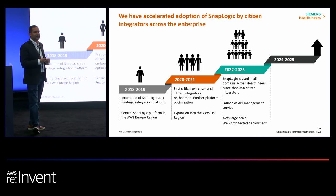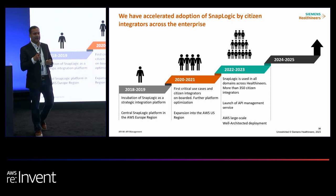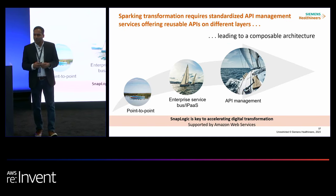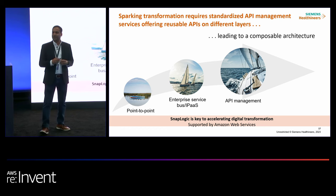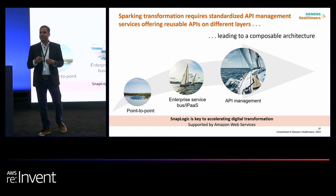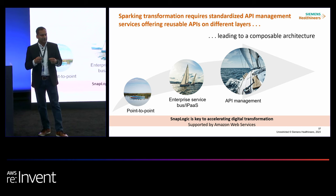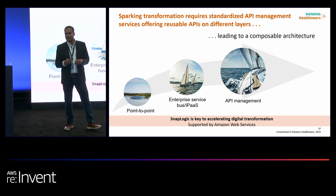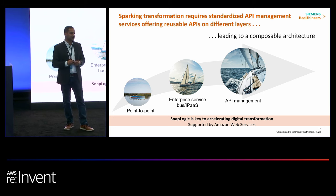One of the recent topics we have started is launching API management, which is what's next for us. Looking at 2024 and 2025, we want to build composable architecture to be faster in our digitalization journey and to adopt technologies like generative AI. We want to drive an API-first culture, and we are looking to SnapLogic to provide an API management layer so we can expose reusable, standard APIs that our lines of business, functions, and regions can use globally.